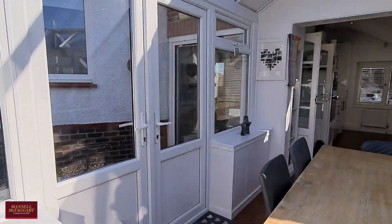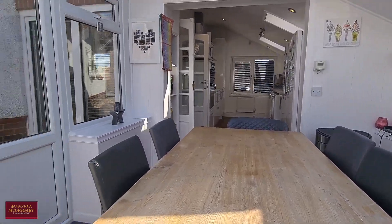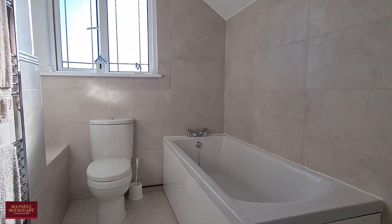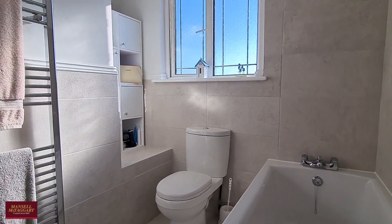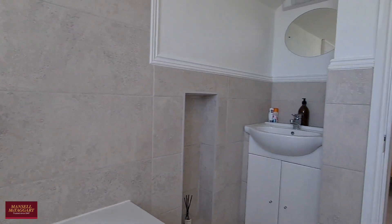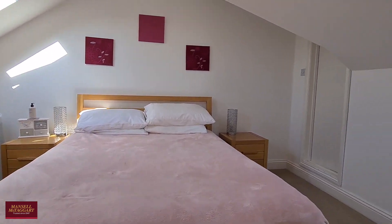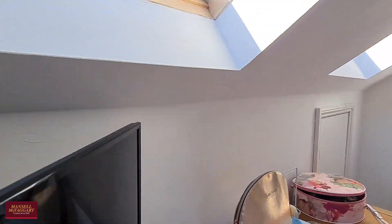Let's take you upstairs first and show you around the principal bedroom and further bathroom. Just like the shower room below, there's another very modern bathroom up here, fully tiled in the same style, with a nice sink unit tucked away behind in the alcove. And then a really nice principal bedroom with plenty of eave storage remaining, and Velux windows letting in lots of light.